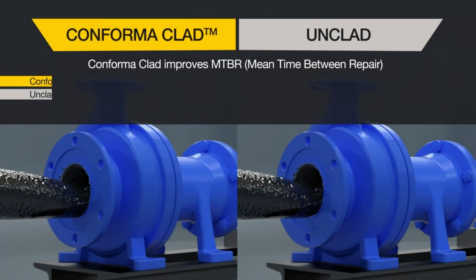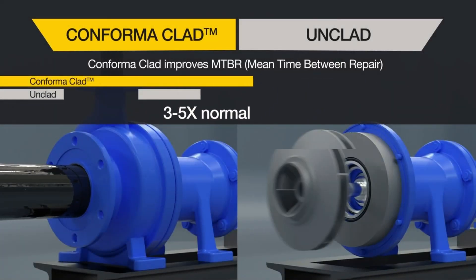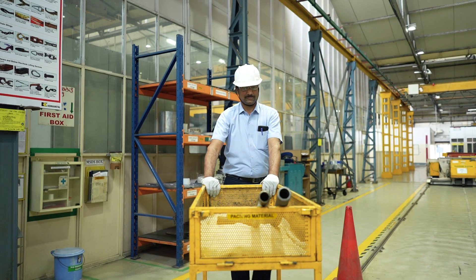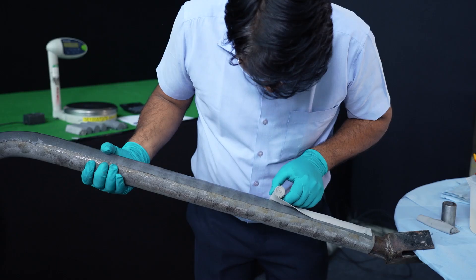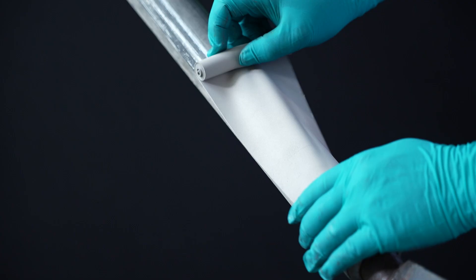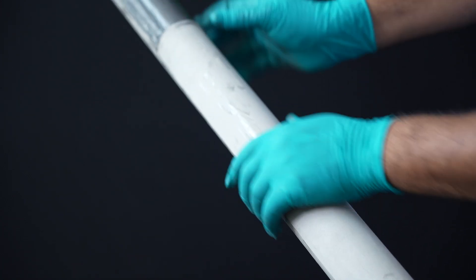As components face constant wear and tear, industry seeks solutions to fortify them. At our factory, components undergo thorough preparation before the cladding process. First, a flexible tungsten carbide cloth is precisely cut into the desired shape, tailored to each component's unique specifications.